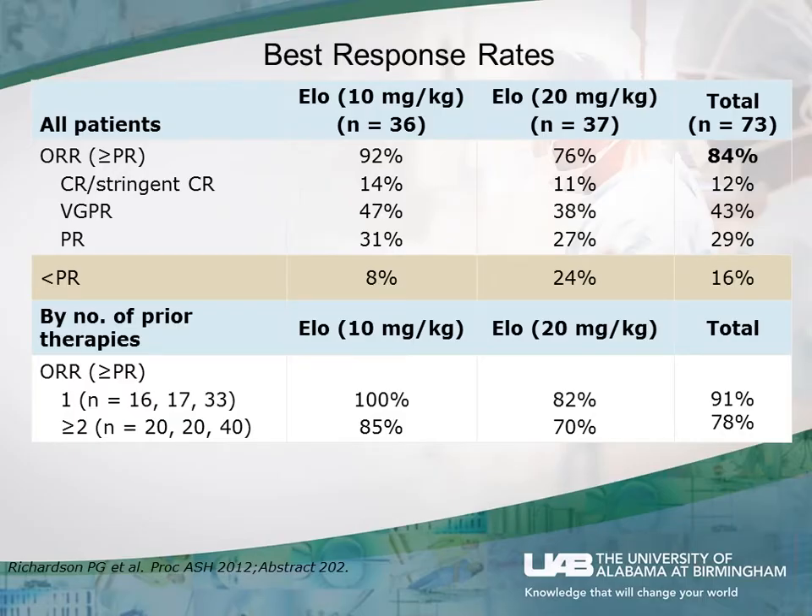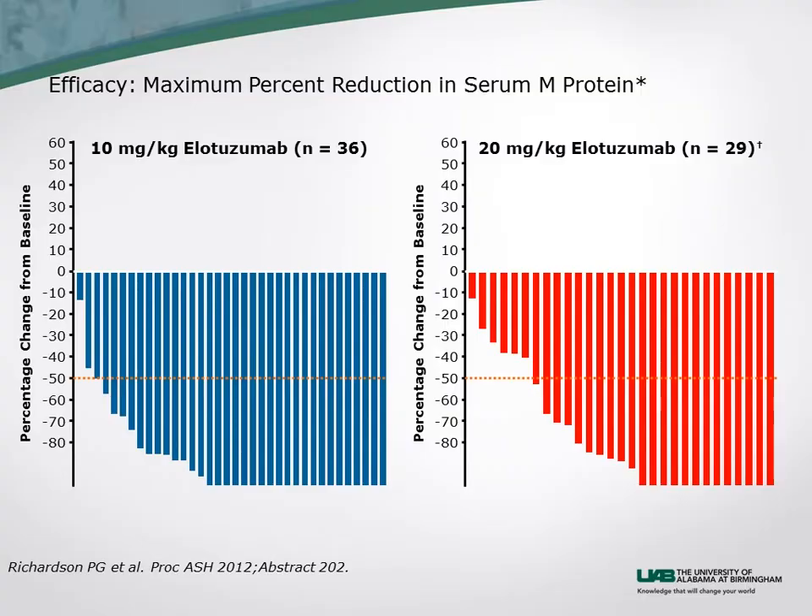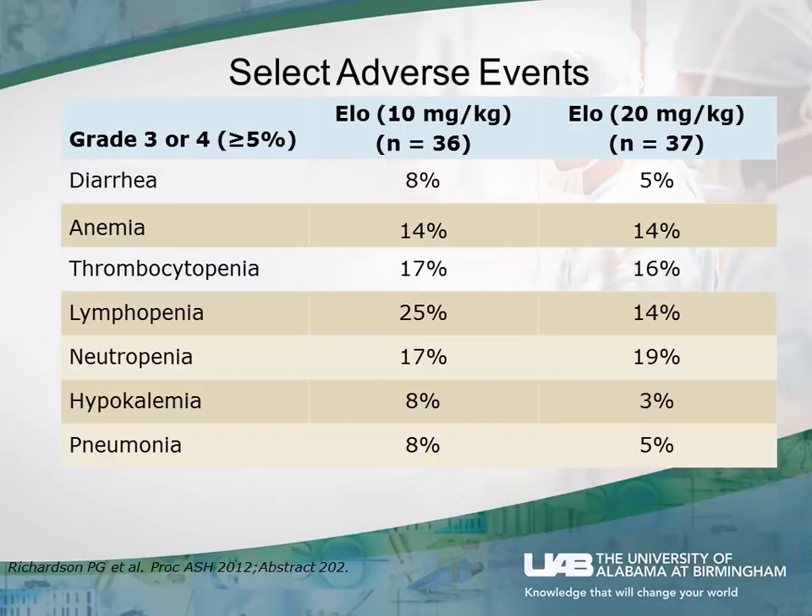There is a curious finding that more responses were seen at 10 mg/kg than 20 mg/kg, though with such a small sample size that can't be claimed definitively — and the company has gone forward with the lower dose. Even patients who didn't achieve a 50% reduction in markers had almost universally some reduction in protein. The toxicity profile is not very different from what we'd expect with just lenalidomide and low-dose dexamethasone.